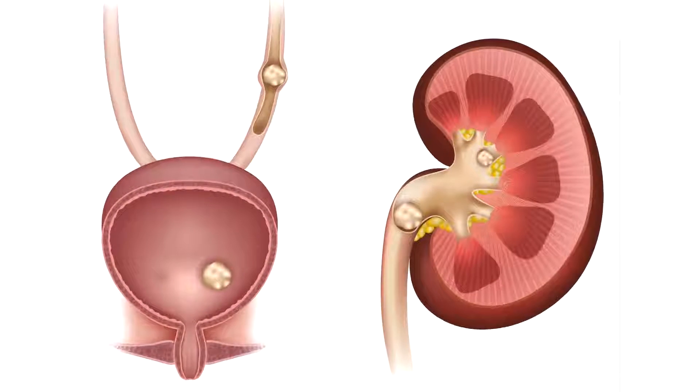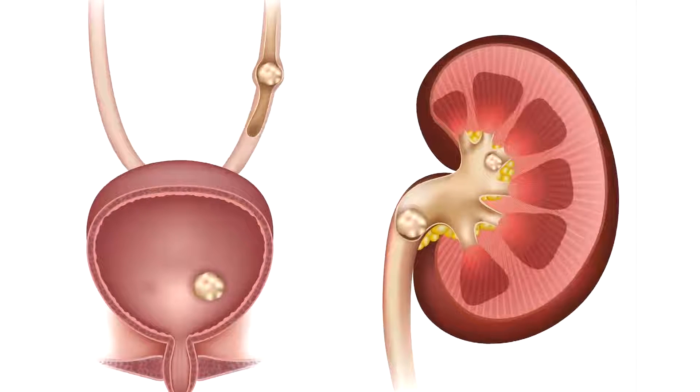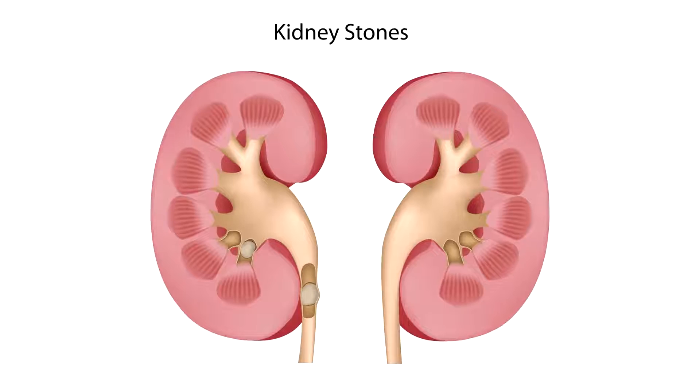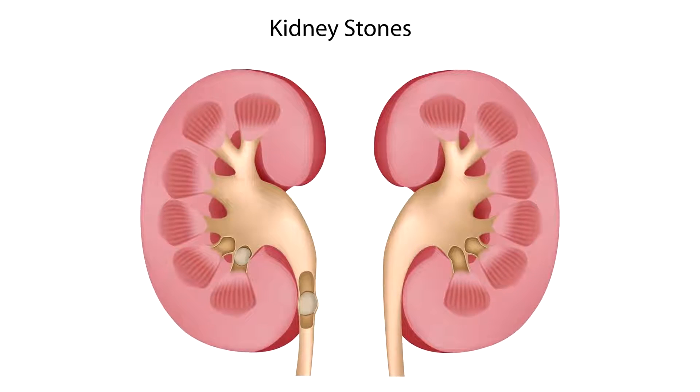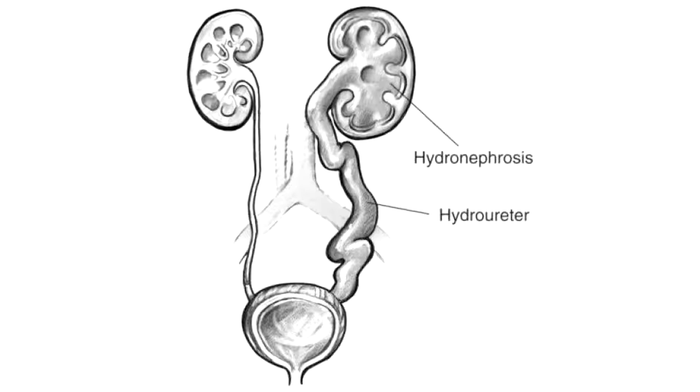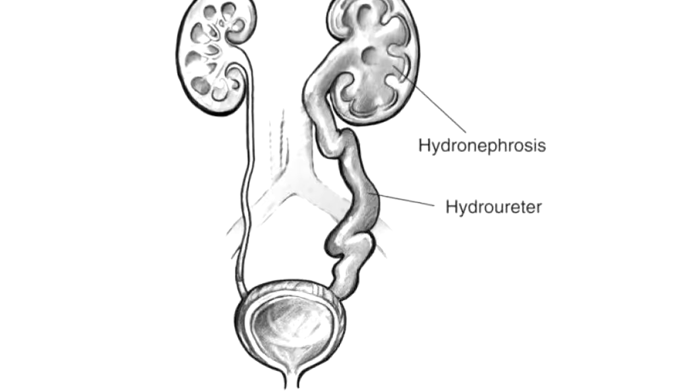Renal stones can have many serious complications. For example, if a renal stone gets stuck in the renal pelvis, it may create back pressure of the urine, which is called hydronephrosis. Hydronephrosis may be mild, moderate, or severe. In severe cases, there is swelling of the kidney and it may lead to renal failure as well. Renal stones may also cause repetitive recurrent urinary tract infections and obstructive nephropathy. If the renal stone gets stuck in the ureter, it may lead to a condition called hydroureter.